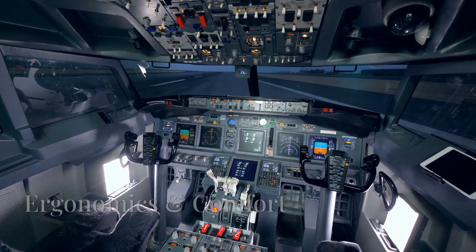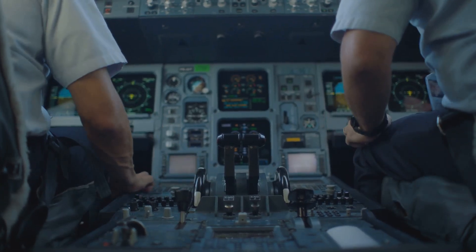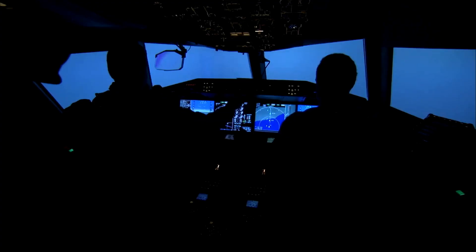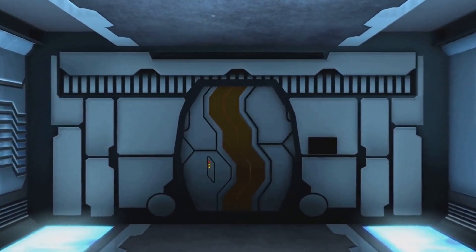Ergonomics and comfort — these are honestly designed for long-haul comfort. The cockpit is spacious, with adjustable seats, armrests and footrests, making those long hours in the air just a bit easier on the crew. There's also noise insulation and a dark cockpit design to help reduce glare and fatigue. And for those ultra-long-haul flights, pilot rest bunks are located just behind the cockpit.